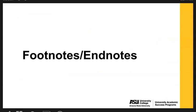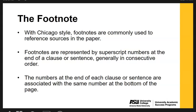Now let's get into citing using footnotes or endnotes. In Chicago style, footnotes are commonly used to reference sources in the paper. Footnotes are represented by superscript numbers at the end of a clause or sentence, generally in consecutive order. The numbers at the end of each clause or sentence are associated with the same number at the bottom of the page. These notes also allow space for unusual types of sources as well as for commentary on the sources cited.